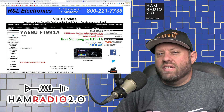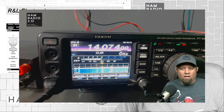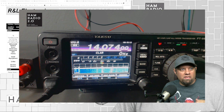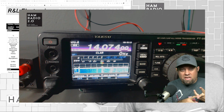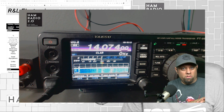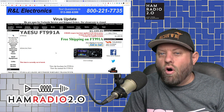The great thing about the Yaesu FT-991A is that it covers all of HF and six meters, and adds an all-mode capability for VHF and UHF, plus Yaesu System Fusion. It's an all-inclusive package. Not only do you get two meters at 144 MHz and 70 centimeters at 440 MHz, but those bands are all-mode.